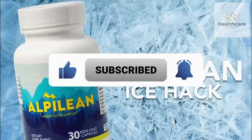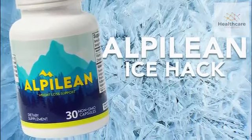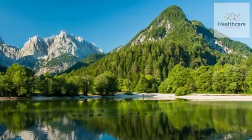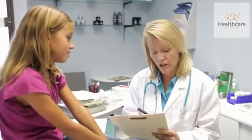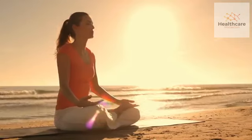Today we will be discussing the Alpilene Ice Hack. It is a new diet fad that is sweeping the world. This supplement, based on the ingredients found in the Alpine region, has been gaining popularity as a way to improve overall health and performance. But does it actually work?